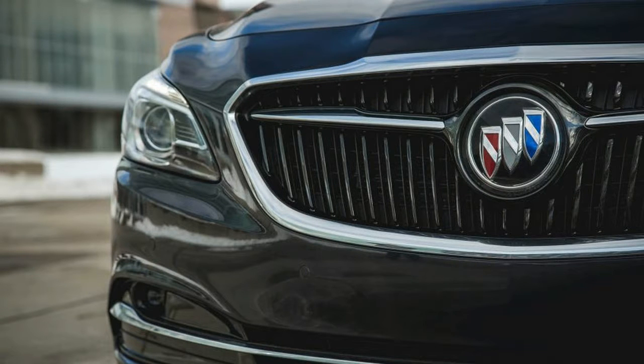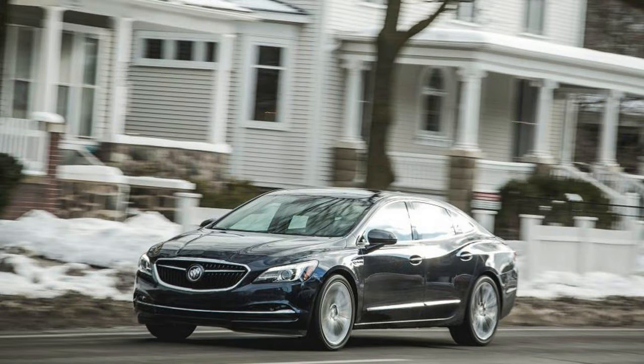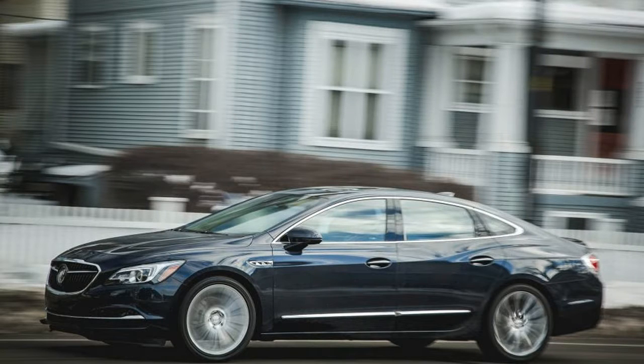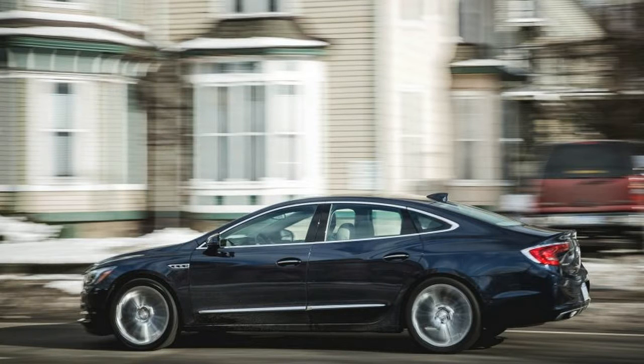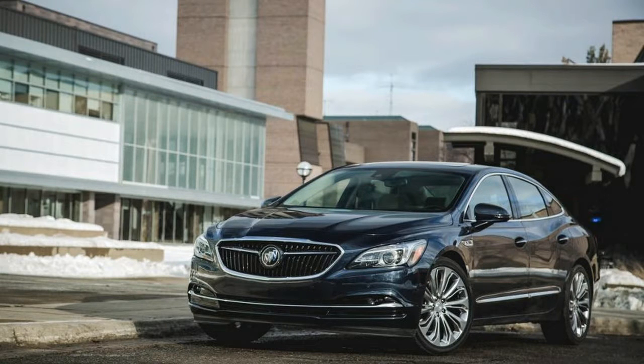We've already tested our preferred front-drive LaCrosse setup, which adds 20-inch wheels — 18s are standard on all models — adaptive dampers, and General Motors' HiPer Strut front suspension, a bundle offered only on the upper Essence and Premium trim levels. All-wheel drive adds $2,200 to the latter and features the twin-clutch rear differential that has spread to a number of GM vehicles, including versions of the Cadillac XT5, the GMC Acadia, and the new 2018 Chevrolet Traverse.